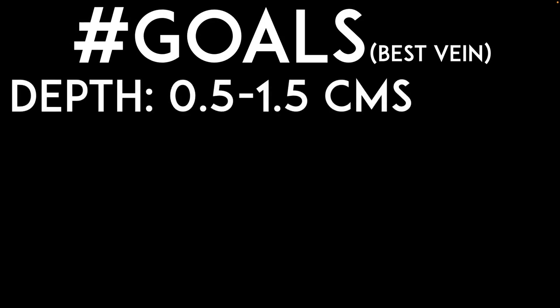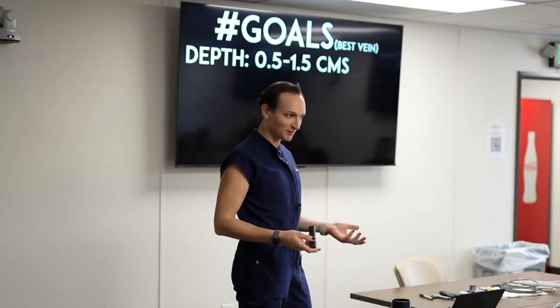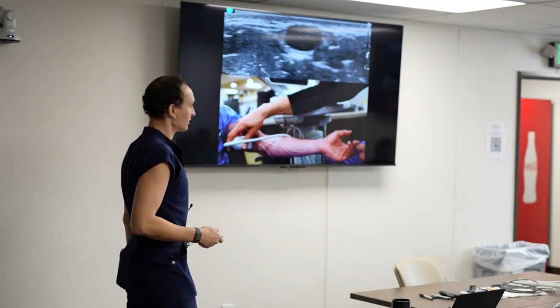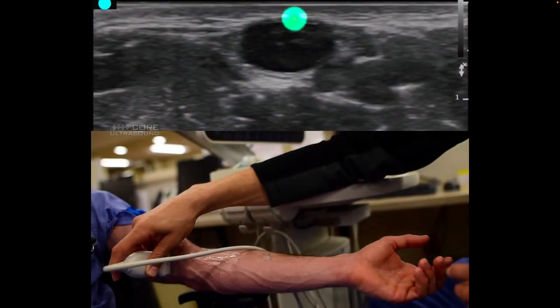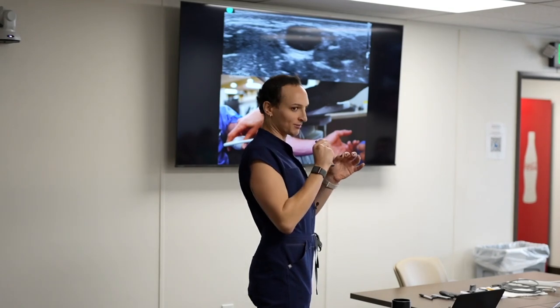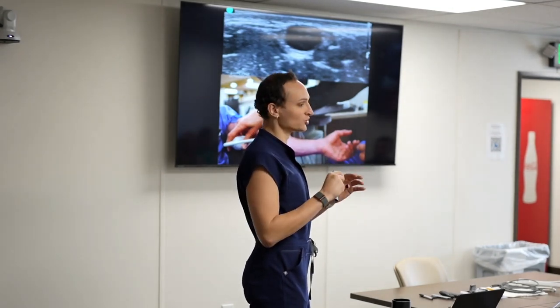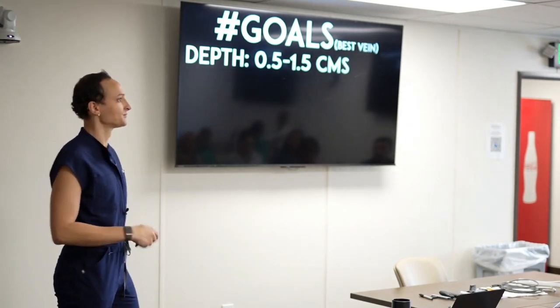For choosing your best vein when you have multiple options: first is depth. You want a vein between 0.5 and 1.5 centimeters from the skin surface. Why not 0 to 1.5? Because if it's superficial enough you should be able to palpate it without ultrasound. Also, with a very superficial vein, if you're slightly off-center when you puncture, you've already shredded the lateral wall with the sharp tip and there's no way to redirect. That's why I don't specifically go for the most superficial veins.